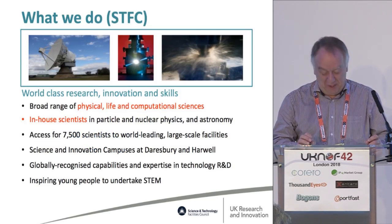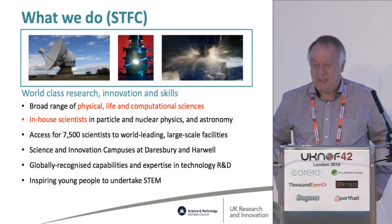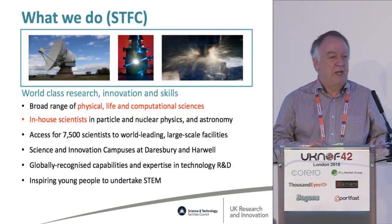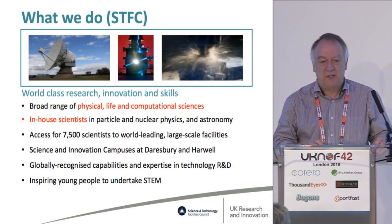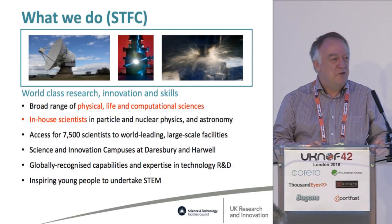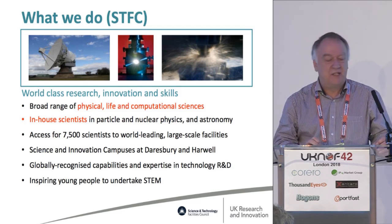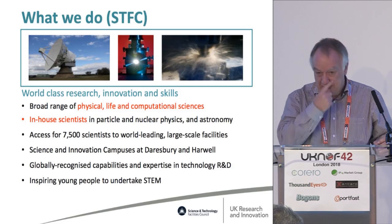For those who don't know what STFC does: we do science. We have in-house scientists doing particle and nuclear physics and astronomy. We also provide facilities to UK, European, and world scientists in space, neutrons, materials, lasers, et cetera. There are two science and innovation campuses: one at Harwell near Oxford, where I work, and one at Daresbury in the north.